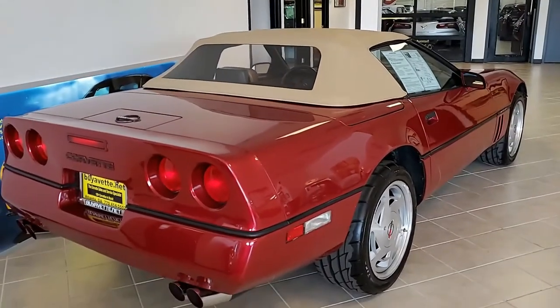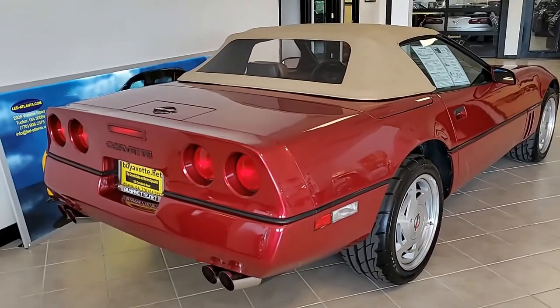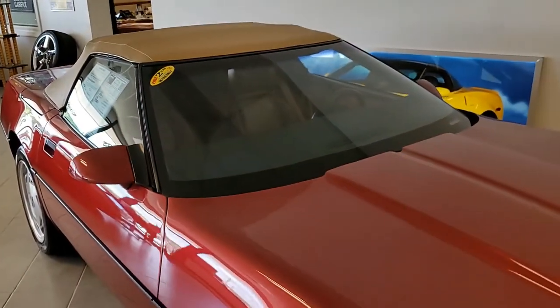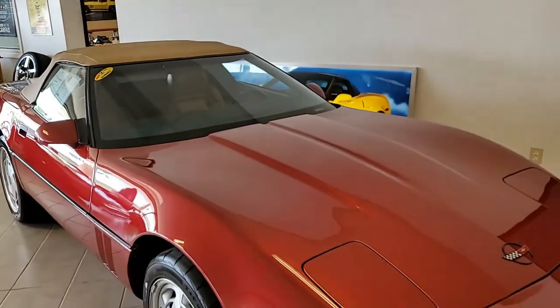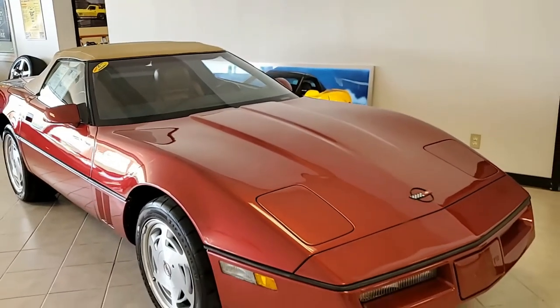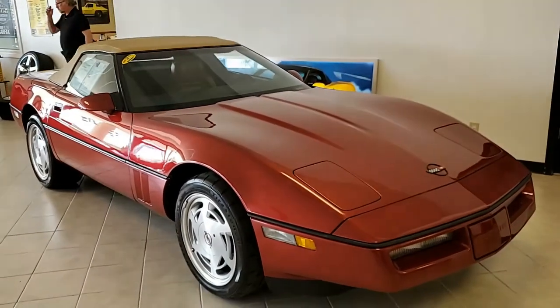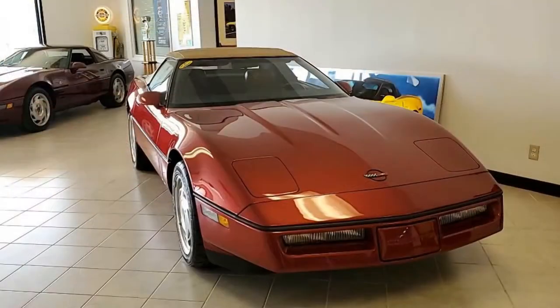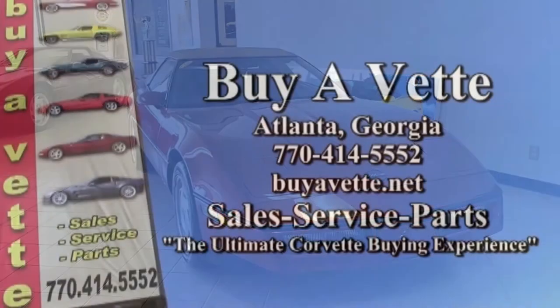And remember, we always have 120 Corvettes or more in stock at any time. So if you have an idea of what you want, give us a call and talk to us. Come and see us if you're in the area. But also remember, we make buying online convenient, easy, and you can buy with confidence. We ship nationwide every week here at buyavet.net.